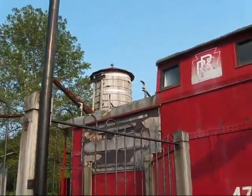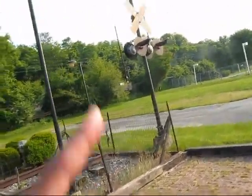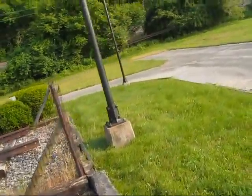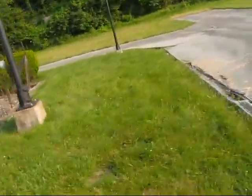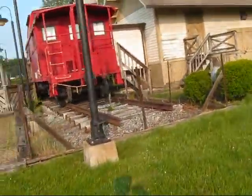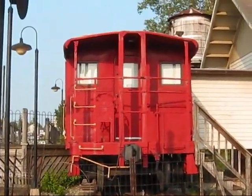Still got the water tower. Got the lights. Got an old PRR or old railroad crossing here. The caboose looks in pretty good shape. It really does.